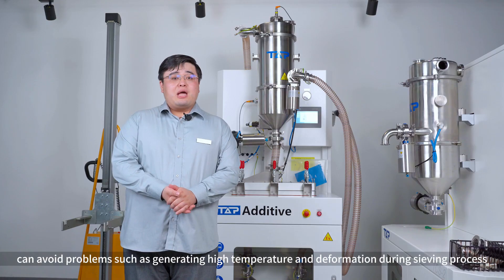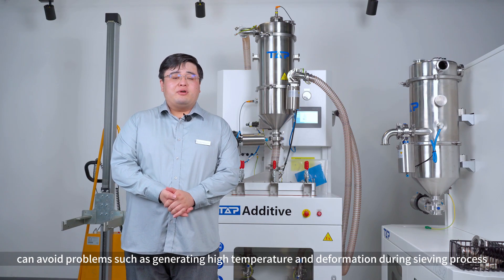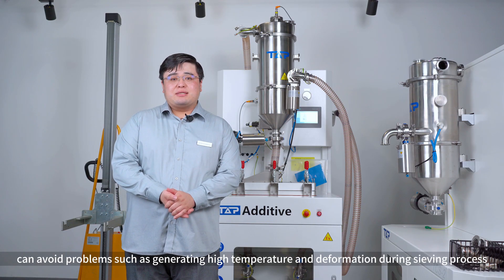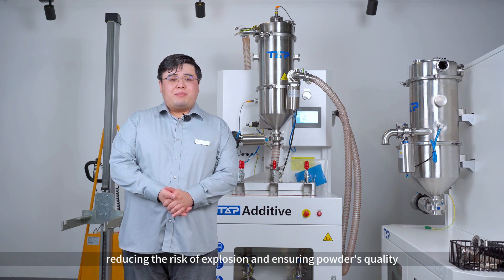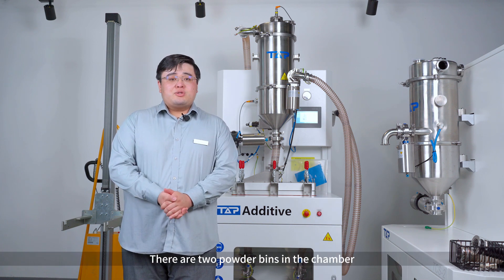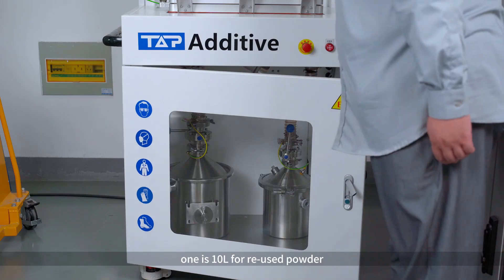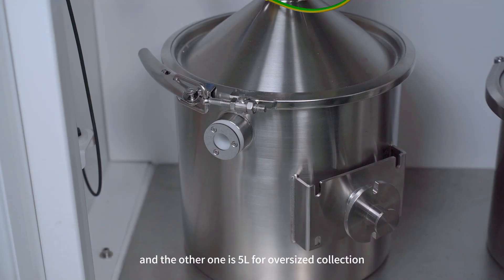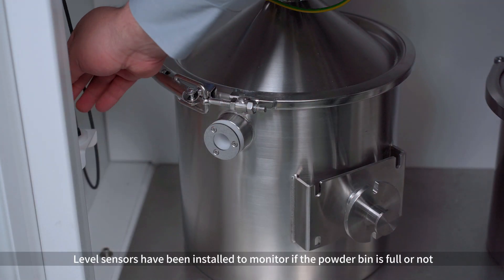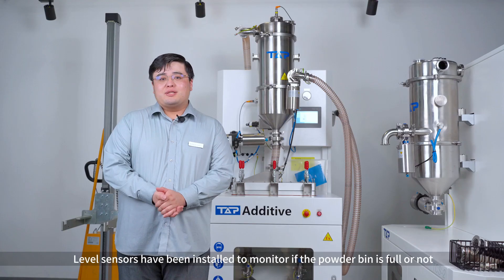The sieving mesh is made by one-piece finished, thin processing. This can avoid problems such as generating high temperature and deformation during the sieving process, reducing the risk of explosion and ensuring powder quality. There are two powder bins in the chamber: one is 10 liters for reused powder, and the other is 5 liters for oversized particle collection. Level sensors have been installed to monitor if the powder bin is full or not.